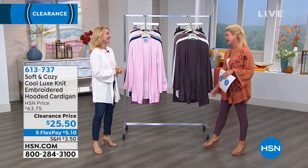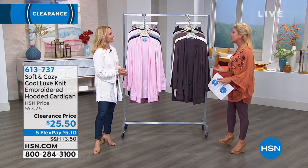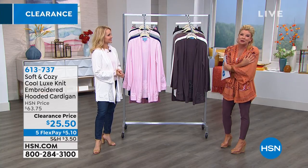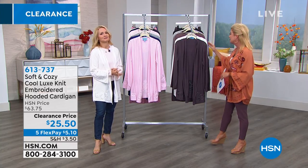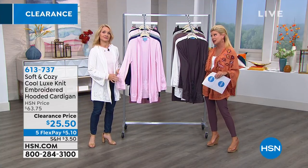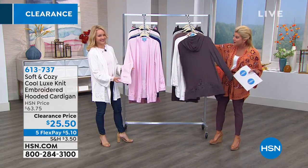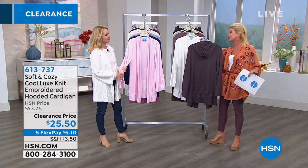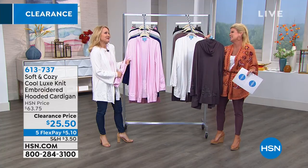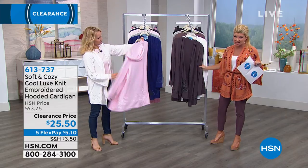It's always great having her back, especially for one of our favorite brands — Soft and Cozy — because it truly is exactly what it says. You want to live in these yummy, delicious fabrications that wash so beautifully. Today is a perfect day to be shopping because we're offering $38 off one of our Soft and Cozy favorites: a tunic cardigan with a little hoodie in the back. Just $25.50 today.